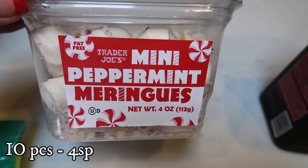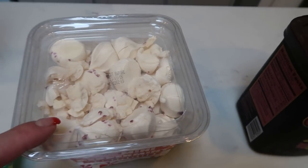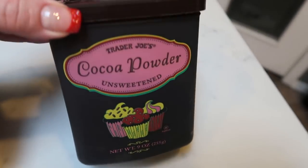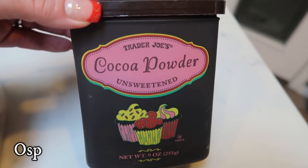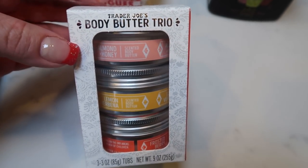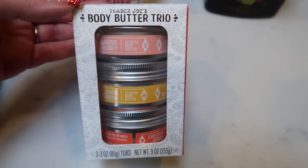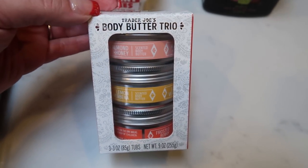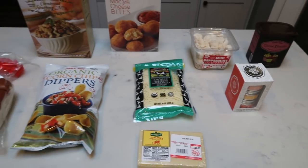I had to get these before they're gone — I love the mini peppermint meringues. You can have 10 of these for four smart points or 11 for five. They're seriously so good, so I grabbed those to have on hand. I was out of cocoa powder — I had to throw mine away because it was expired. With all the baking coming up, I grabbed the Trader Joe's unsweetened cocoa powder. And for Christmas Eve, I also grabbed the Body Butter Trio for our saran wrap gift exchange game, and as stocking stuffers for my mom and mother-in-law. $7.99 for three at Trader Joe's.